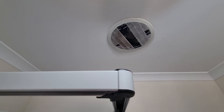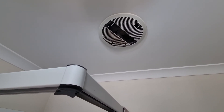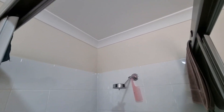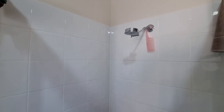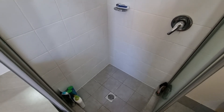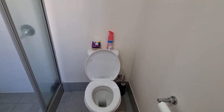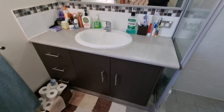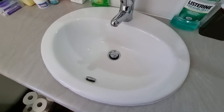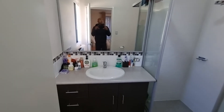And the main ensuite. The exhaust fan works, but the front panel is broken. The shower tiles are in good condition. Overall, the bathroom presents really well.